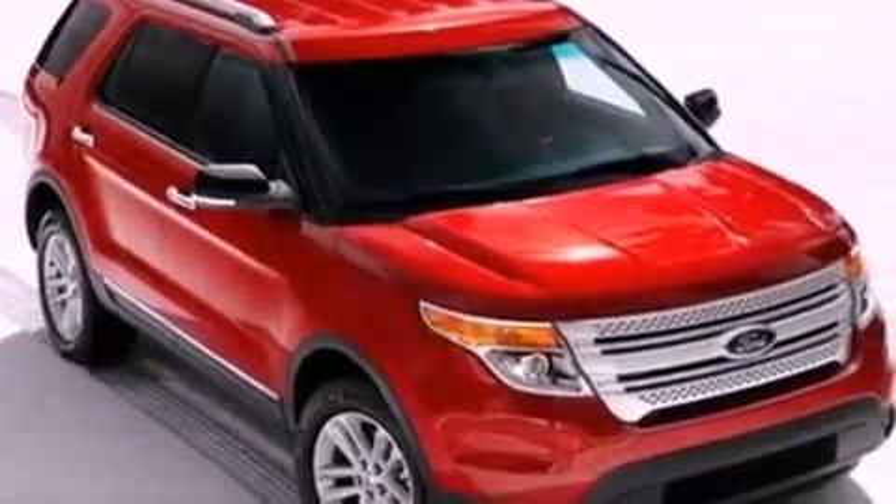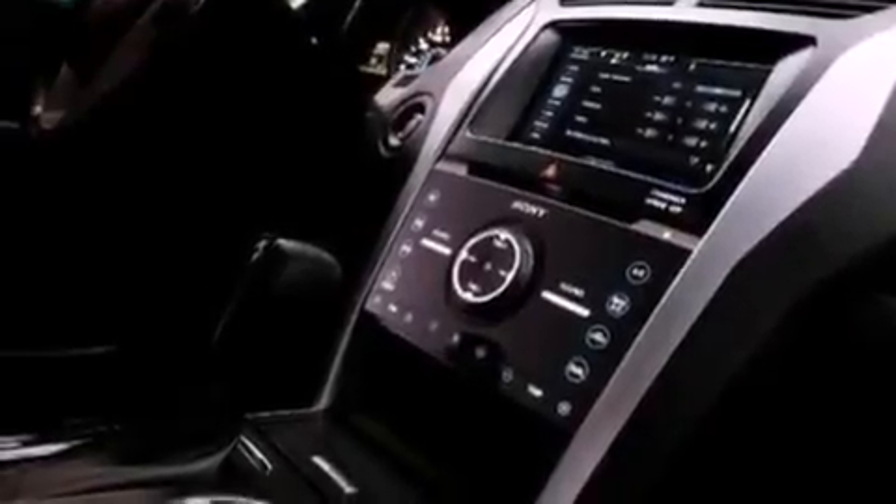Additional features include a rear spoiler, dusk-sensing headlights, a driver's side entry keypad, and roof rails.